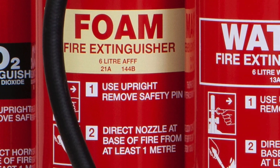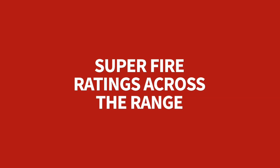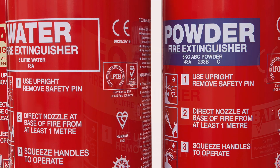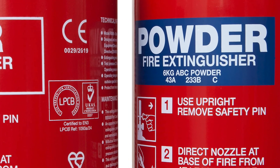We also engineer our extinguishers to fight fires and not just look great on the wall. The result is class-beating fire ratings that you can rely on.